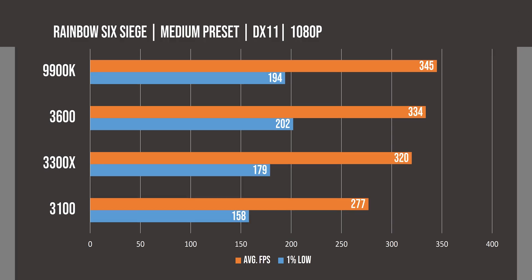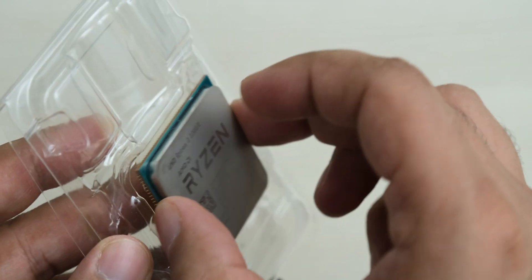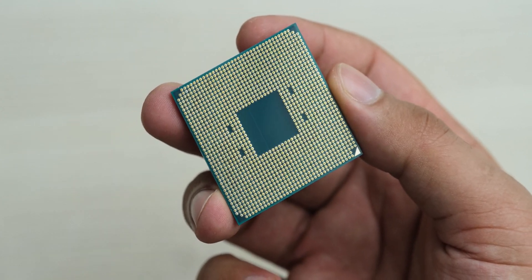Then finally in Rainbow Six Siege, we are already getting very high FPS, but there is still a significant difference between these CPUs. It is clear that the 3300X is close to the 3600 purely for gaming, but the story changes a lot when we come to productivity tasks.